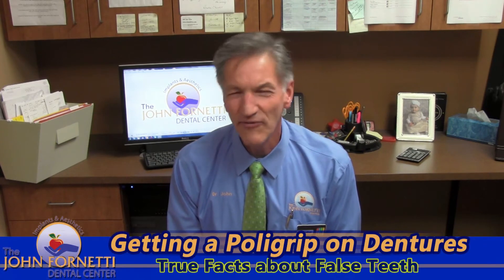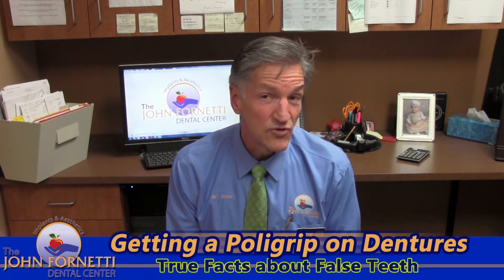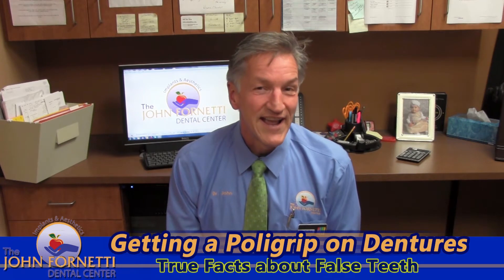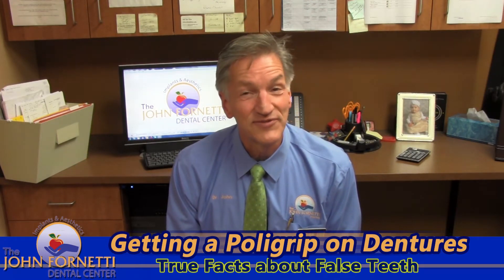Welcome to this week's Smilecast. Thinking about what we should talk about today, I thought let's talk about dentures. You don't find people talking about dentures very often. As many of you know, my father was a dentist — he graduated from dental school in 1944 — and he and I would often talk about how they made dentures way back then.